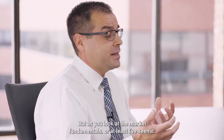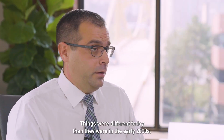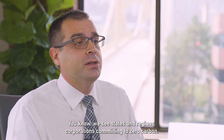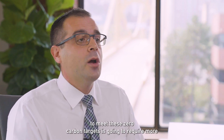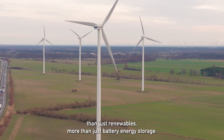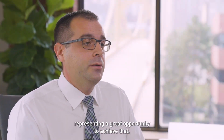But as I looked at the market fundamentals, I realized this truly was a unique opportunity. Things were different than they were in the early 2000s. We see states, regions, and corporations committing to zero carbon. We realized as a company that the only way to meet these zero-carbon targets is going to require more than just renewables, more than just battery energy storage — it's going to take decarbonizing fuels, with hydrogen representing a great opportunity to achieve that.